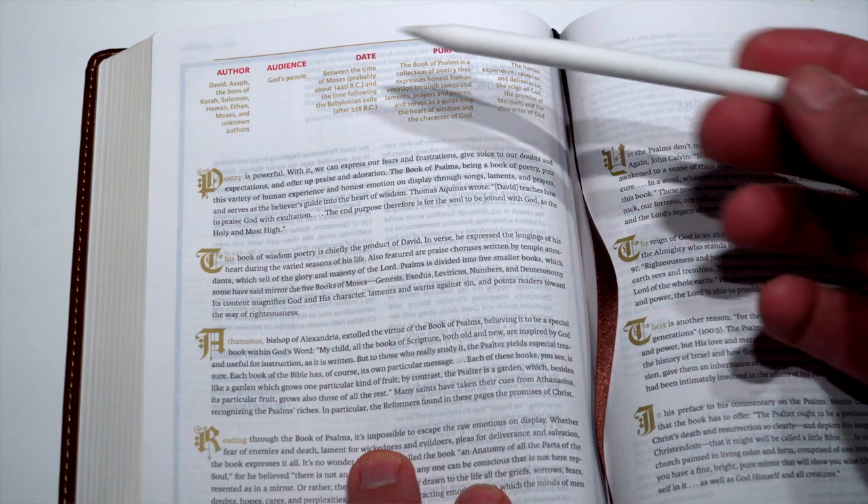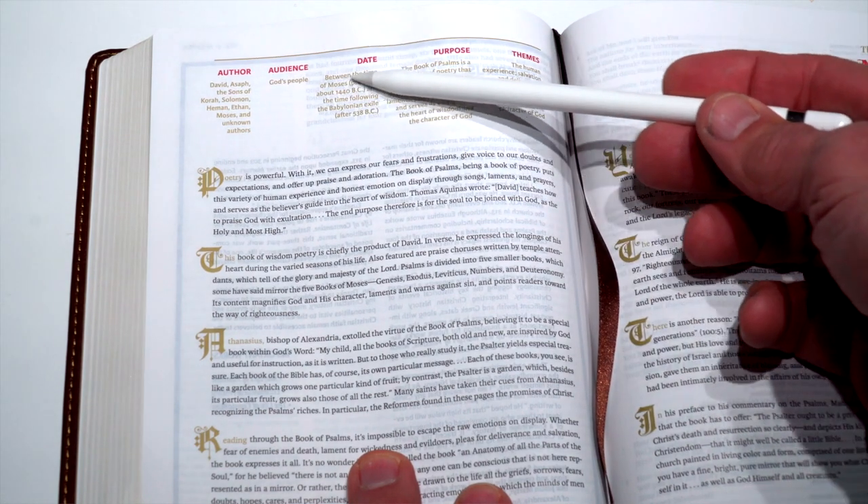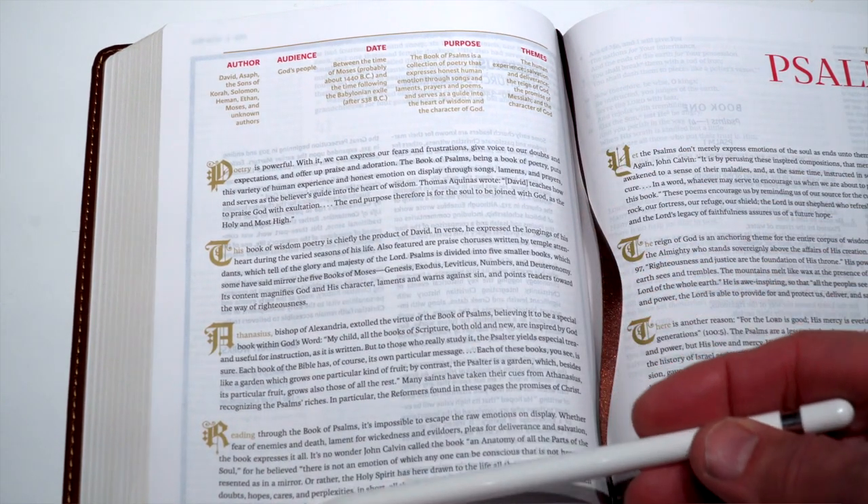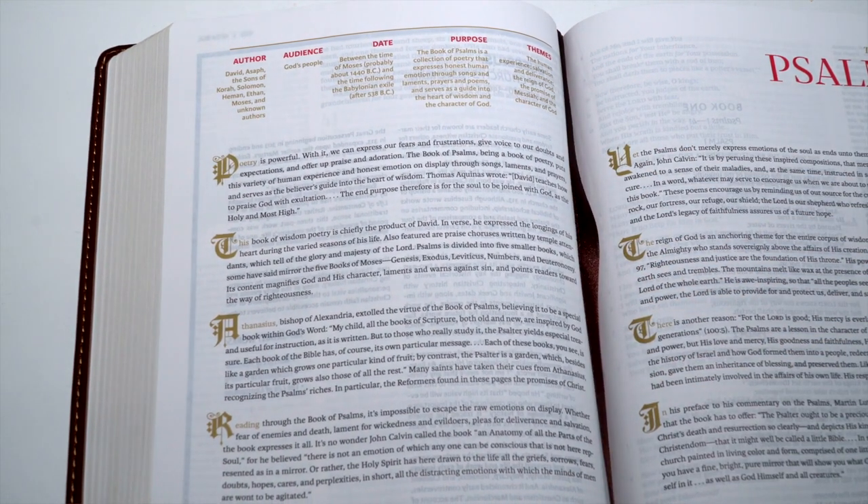So what's in this Bible? First off, at the start of each book of the Bible, they provide a very helpful, concise introduction covering the author, who it was written to, dating, why the book was written, and key themes. I particularly like how they format these introduction pages with large drop cap lettering in a sort of calligraphy style, much like the illuminated manuscripts before the invention of the printing press. At the very back of the book, they include seven maps — and you know how I like atlases and maps for understanding the Bible.